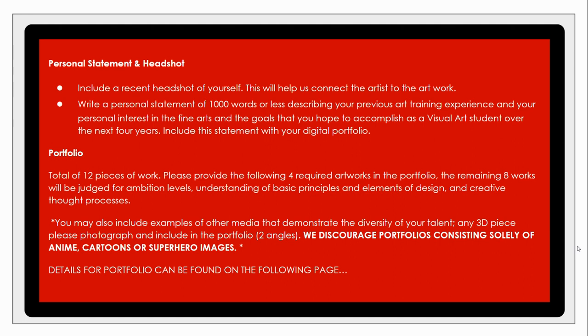One request: if any 3D pieces are included in your portfolio, please photograph them from two different angles — that counts as one submission — so we can see the true volume of the piece and not just one particular angle. We also discourage portfolios that consist solely of anime, cartoon, or superhero images, because we want to see your full variety and breadth of techniques.